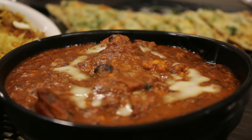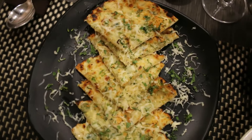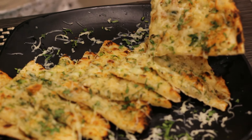For the main course, I tried the Punjab Da Kukkad and the chili cheese garlic naan. Punjab Da Kukkad featured Punjabi-sized chicken with a very nice kheema gravy. The naan was really cheesy, so all cheese lovers can definitely try this dish.